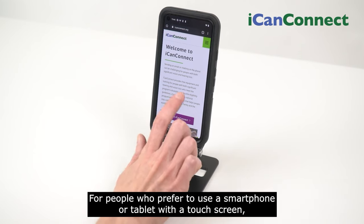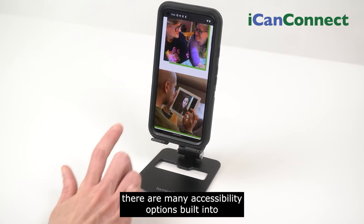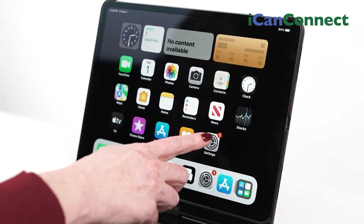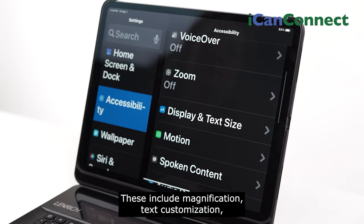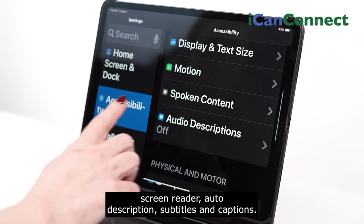For people who prefer to use a smartphone or tablet with a touch screen, there are many accessibility options built into both Apple and Android phones and tablets. These include magnification, text customization, screen reader, auto description, subtitles, and captions.